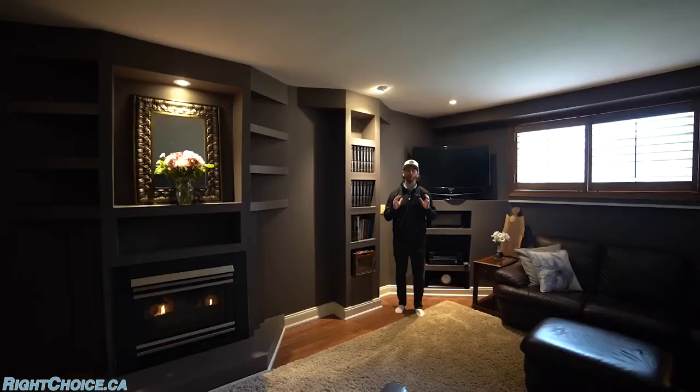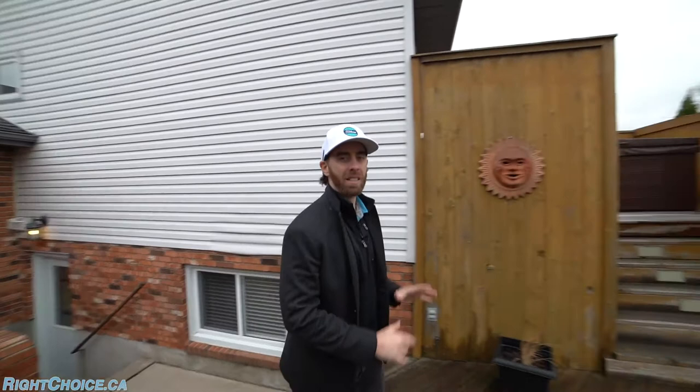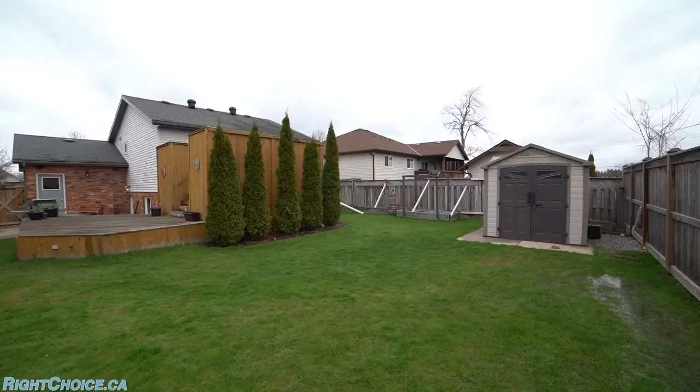There is also a separate entrance and a walk-up to your backyard. At the back of the house you've got a concrete patio, garage access, and of course this two-tiered deck. Head up and you've got the hot tub, enclosed for your privacy, along with a fully fenced yard for you to enjoy all summer long.